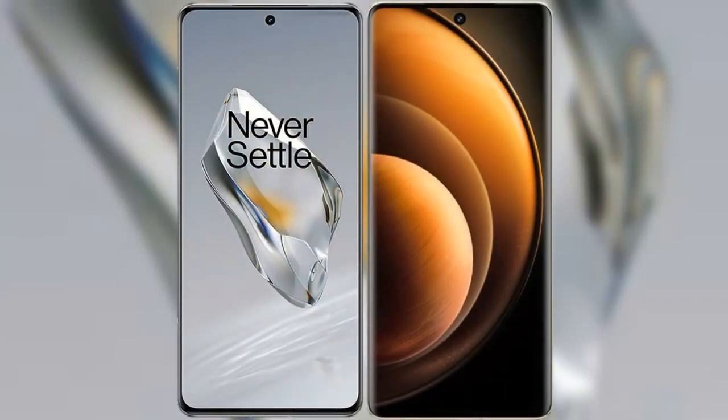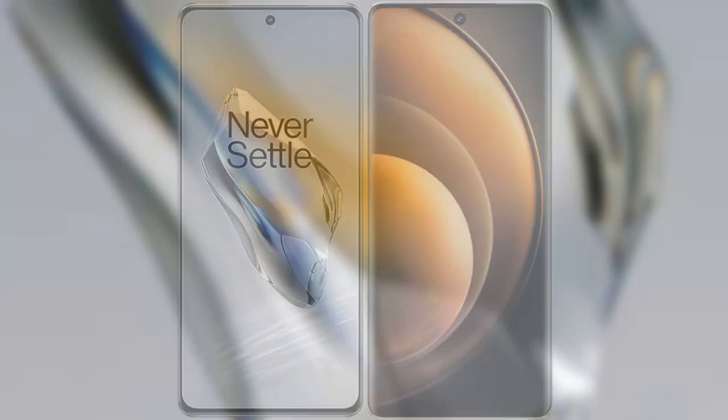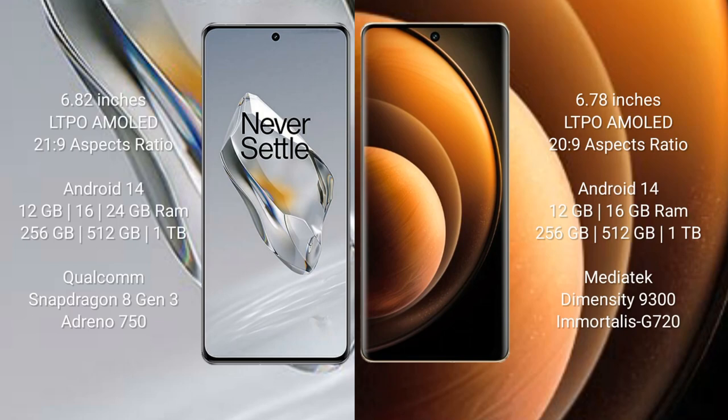I will compare the new OnePlus 12 with the Vivo X100. The OnePlus 12 comes with a 6.82-inch LTPO AMOLED display and a 2K resolution at 20:9 aspect ratio. The Vivo X100 comes with a 6.78-inch LTPO AMOLED display and a 2K resolution at 20:9 aspect ratio.